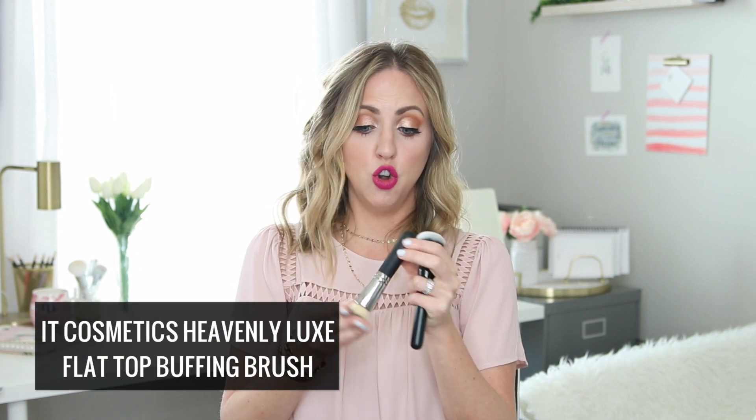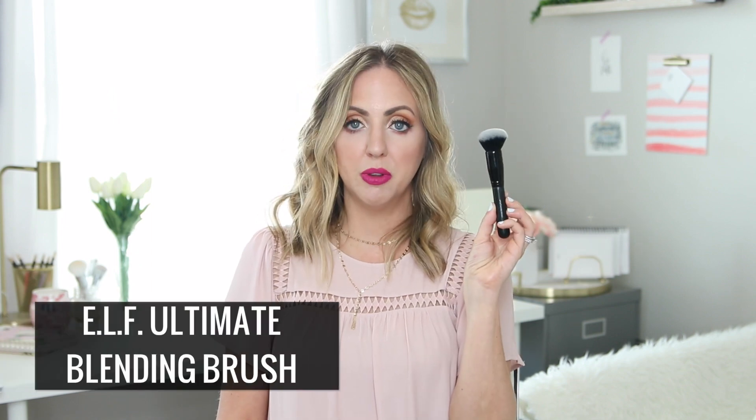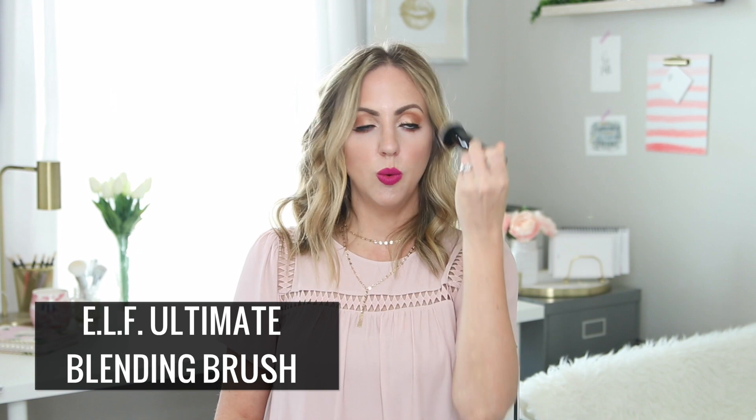With the Beauty Blender, what I do is I run it under the sink, squish all the excess water out so it's damp, and then I use it for foundation or concealer, just dabbing it around the face or under the eye. For foundation brushes, there are two that I want to recommend — one is more expensive than the other. This is the It Cosmetics buffing brush — it's a flat, dense brush and it's so great to just blend in your foundation. If you're on a budget, I absolutely love the ELF Ultimate Blending Brush. It does an incredible job of buffing in your foundation. I just dot the foundation all over the face and then buff it in — these two foundation brushes are great.